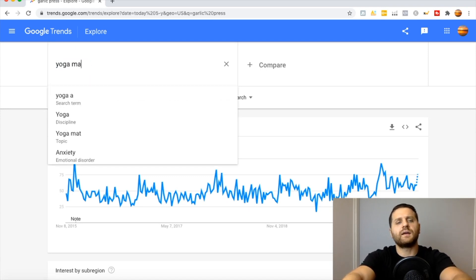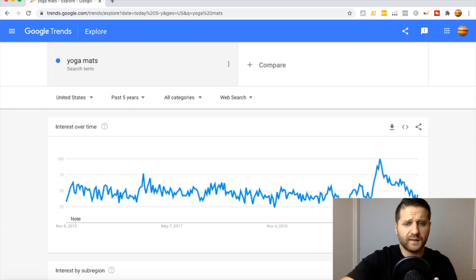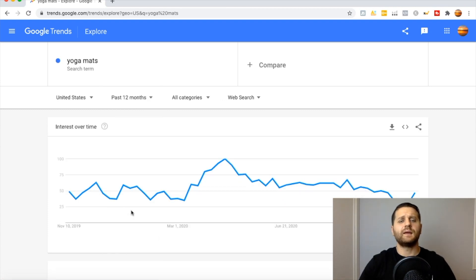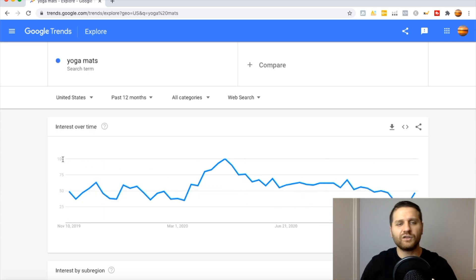Let's also type in yoga mats and see if this product is seasonal or not. Set it back to the past five years — again, if you draw a line, you can see there are consistent searches. There is this big up over here, but it resumes back to consistent searches. 33% of people are searching for this product on Google Trends, so this is definitely a good product. Let's go back to the past 12 months and confirm — as you can see, that big up and then it resumed back to around 30%. There are consistent searches for yoga mats, so this product is selling well all year long.